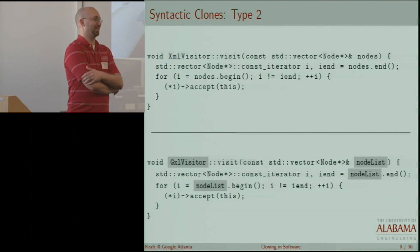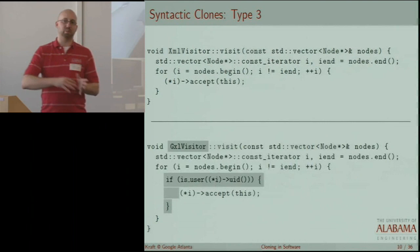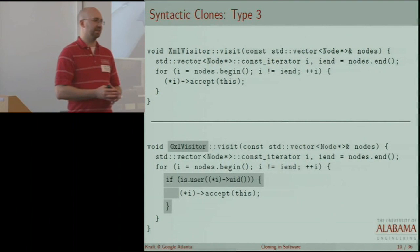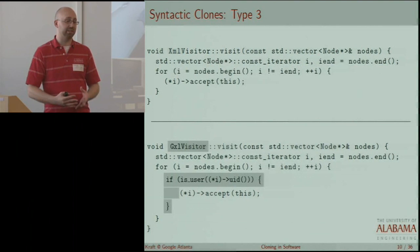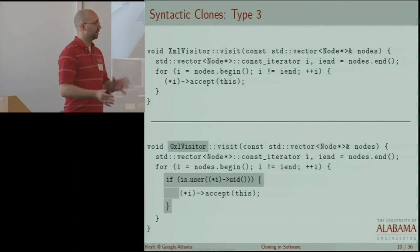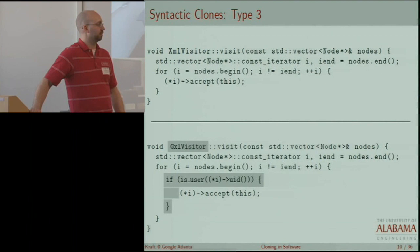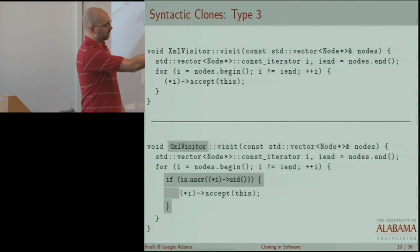Type two clones allow differences in names. Type three clones build on type two — we can have differences in white space, comments, and identifiers, and now we can also add or remove statements. This is where we start to get some variability in the definitions, because how many statements can we add or remove and still consider it a clone? This is currently just a parameter to the various tools or algorithms out there, and there's no set definition. Here we've simply added an if statement wrapping one of the existing expressions, and this is a type three clone — it still has a different name, building on type two.